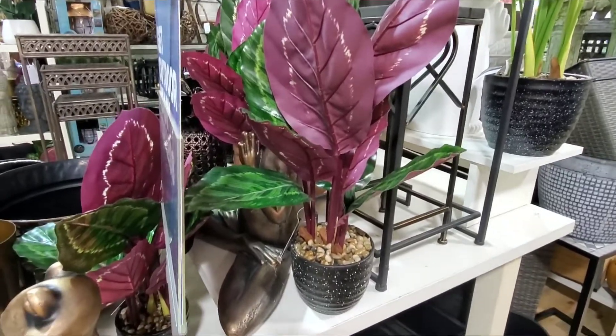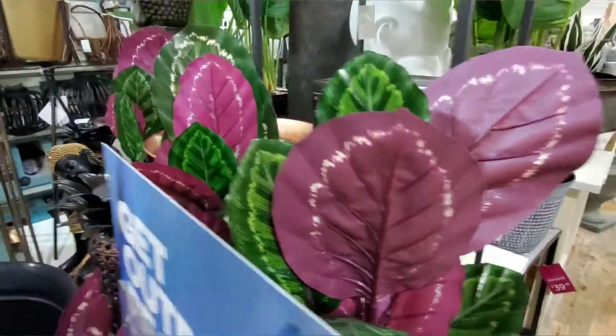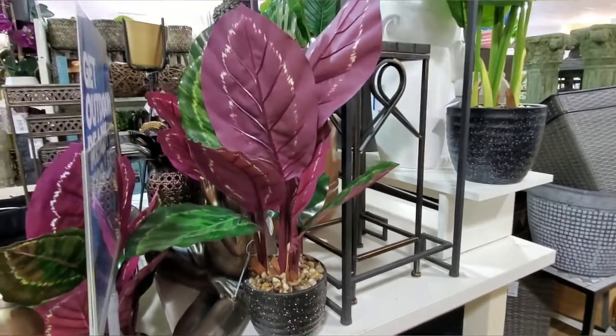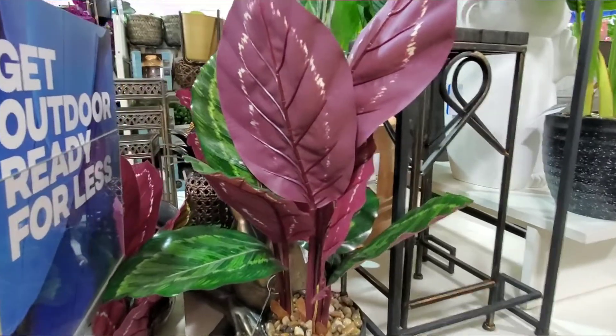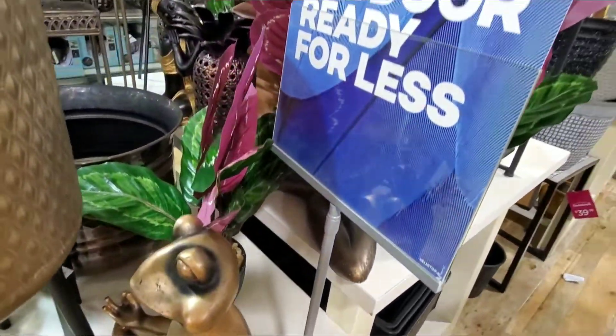I think this might carry the wow factor — take a look at this one. Gorgeous, there's a couple of them here. That's so pretty, look at that. Not sure this is going to do it justice but in person that is really really pretty. Love that, love that — there are several of them here.